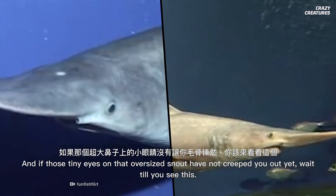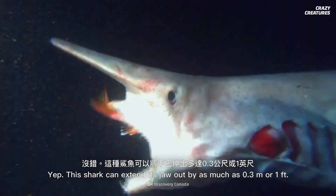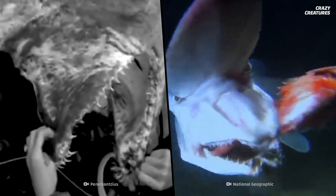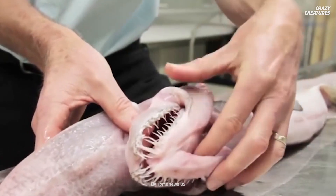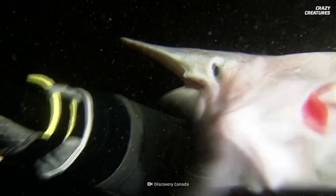And if those tiny eyes on that oversized snout have not creeped you out yet, wait till you see this. This shark can extend its jaw out by as much as 0.3 meters or 1 foot — that's 9.4% of its body length. Up to 115 terrifying teeth fight for room in its mouth.